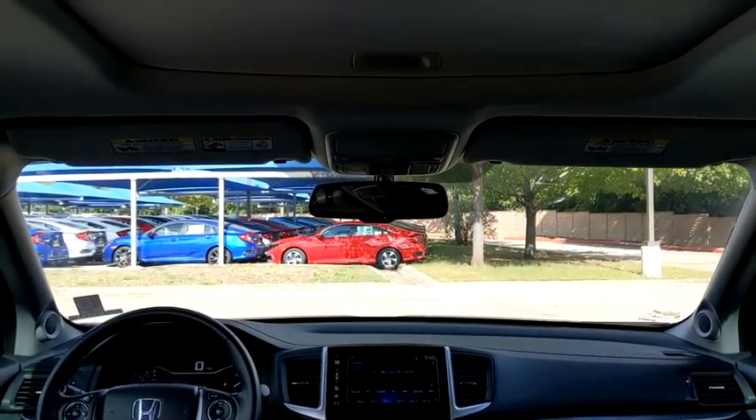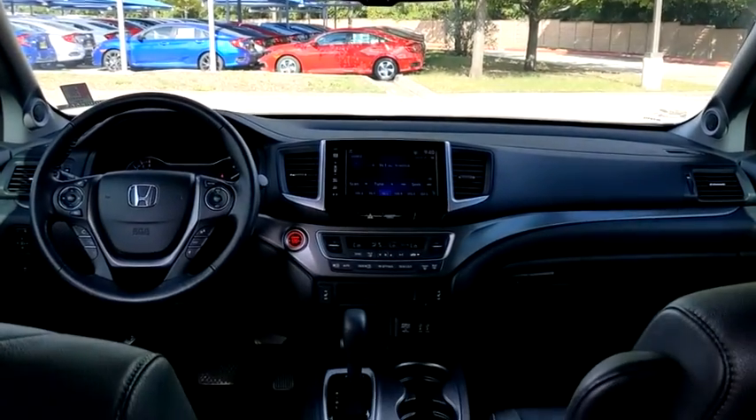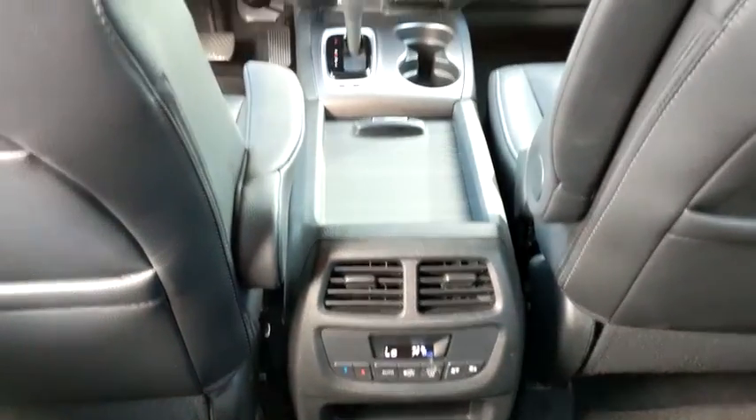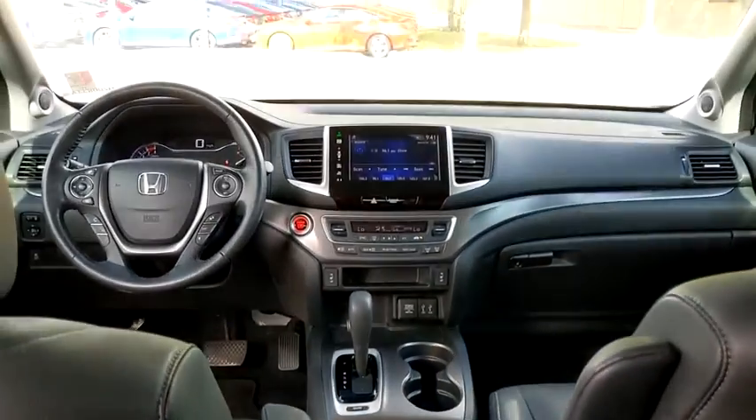Keyless entry, remote engine start, Bluetooth, leather wrapped steering wheel, power steering, adjustable steering wheel, keyless start, floor mats, auto dimming rear view mirror, cruise control, four wheel disc brakes, aluminum wheels.